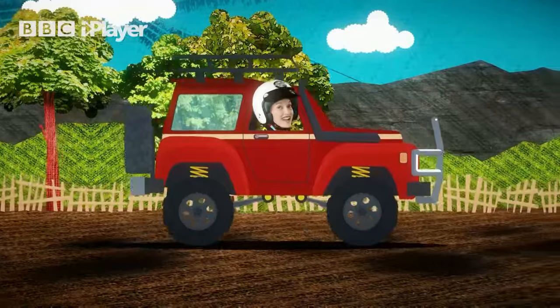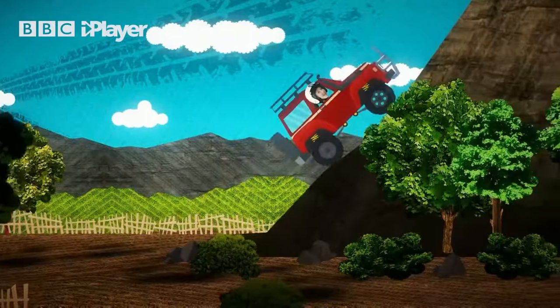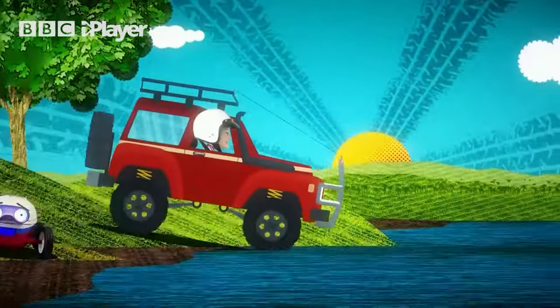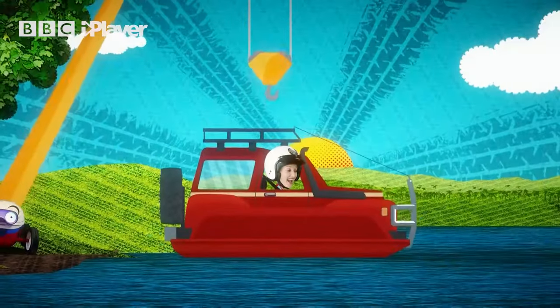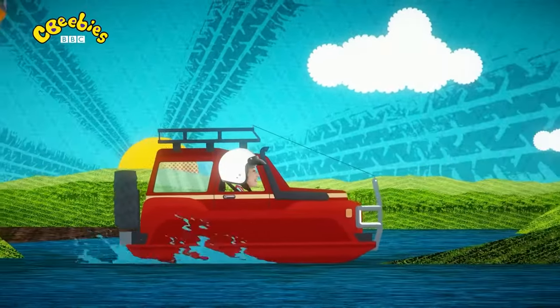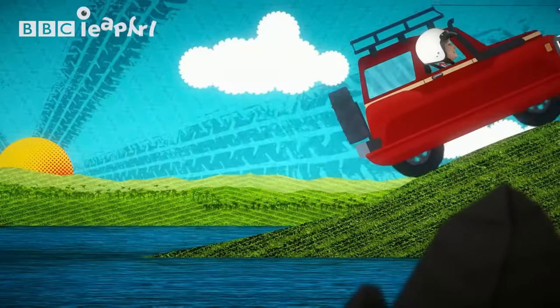There are loads of different machines that can go on roads, and some can even go off road, but you can't take them into water because they won't get very far. That's why amphibious machines exist — they can go anywhere, on land and on water. They're pretty unusual but they're definitely amazing.